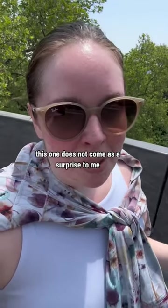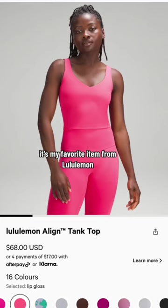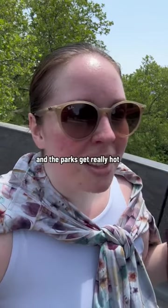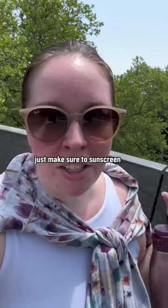Number two, this one does not come as a surprise to me — the Align Tank. It's my favorite item from Lululemon, built-in bra, super comfortable. And the parks get really hot, so I think it's a great choice. Just make sure to sunscreen.